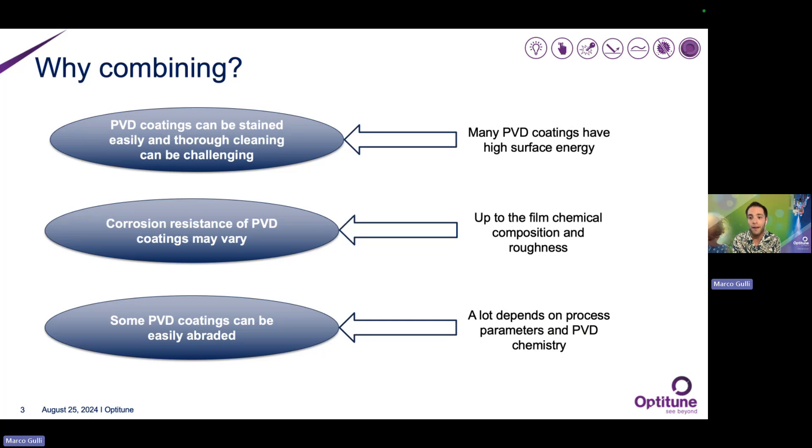On the other hand, PVD coatings can also be tailored for anti-corrosive applications. However, this really depends on their chemical composition, but also on the roughness of the film. The rougher a PVD coating, the more capillaries it has, and capillaries usually behave as privileged points to initiate chemical corrosion. Also, PVD coatings can be tailored to be abrasion resistant; however, this again boils down to their chemical composition.